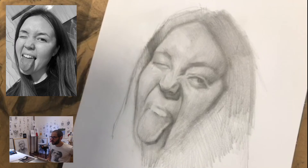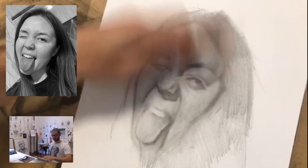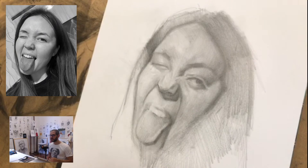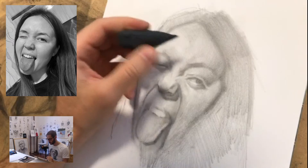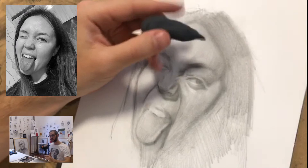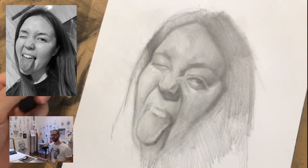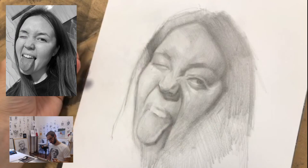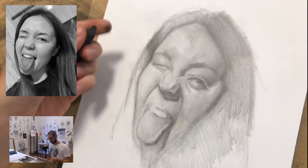Looking good. Now I'm going to make some more highlights with the eraser and we're close to finishing. These are the last details — the ones that are going to make the difference. Choose very wisely where you want those details to be. The highlight of the nose, of course.